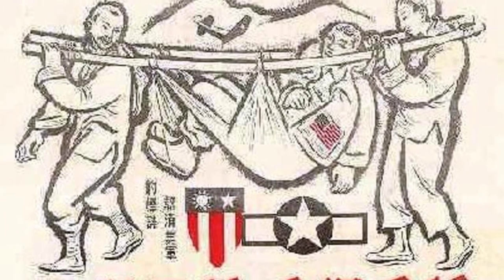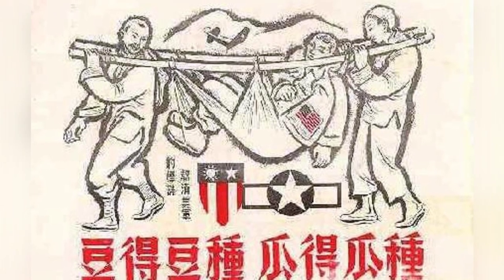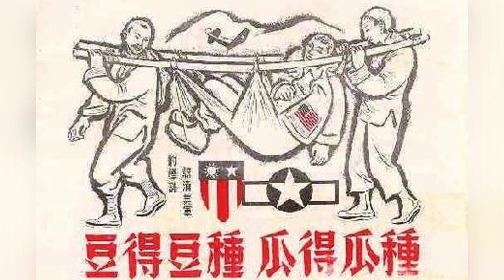In 1943, a leaflet was dropped over areas of China held by the Japanese, asking civilians to assist American airmen who had been shot down. The photo shows a bloodshed inside the flyer's jacket. This is the third photo in the series.